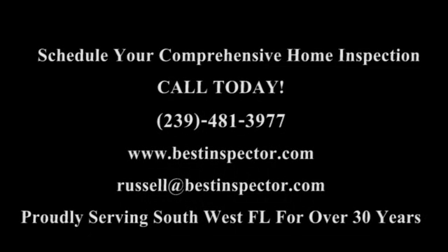Inspections performed in a professional manner, yielding professional results and providing a professional report. Comprehensive Building Consultants exceeds the expectations of our discerning clients.